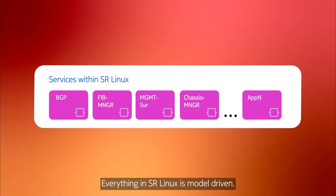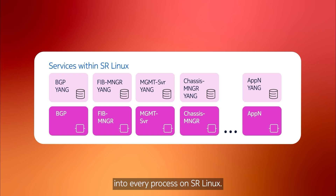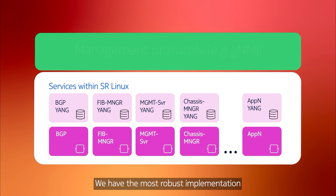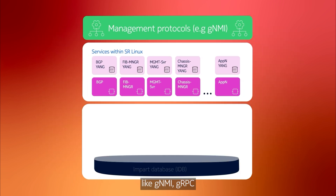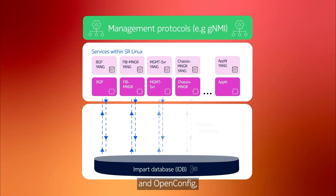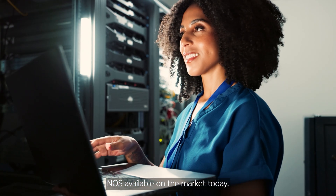Everything in SR Linux is model-driven. We use Yang for data modeling into every process on SR Linux. We have the most robust implementation of automation tools and interfaces, like GNMI, GRPC, and OpenConfig, making SR Linux the most automation-forward NOS available on the market today.